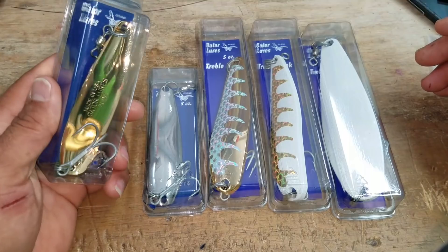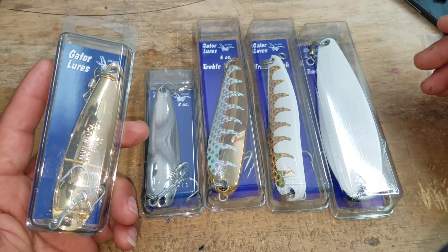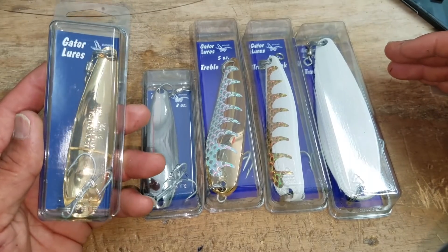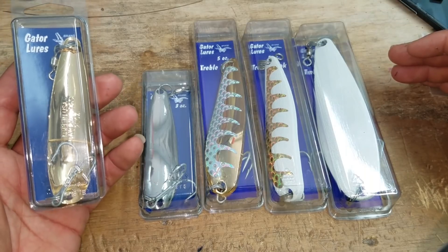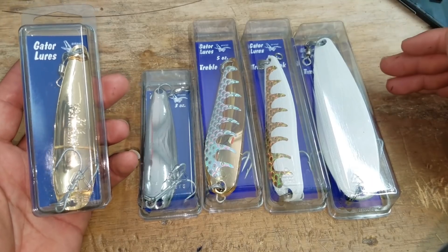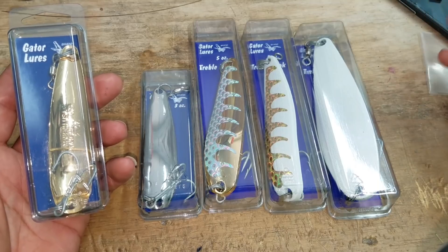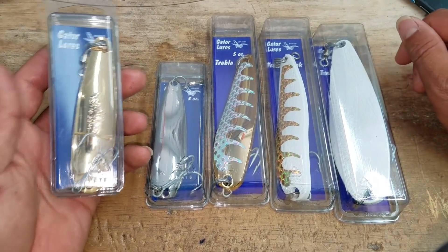So with these Gator Lures, we just got them in and like I said before, we're not new to these lures, but at the same time they started carrying a lot more variety than what normal stores will carry. So we decided to get more of them in so we can actually go out and test them — because obviously I'm going to have to go out there and put some fish on it. I mean, that's just another excuse to go fishing.